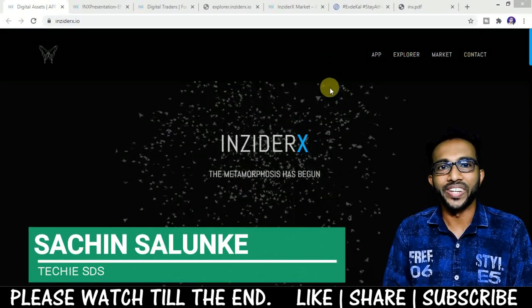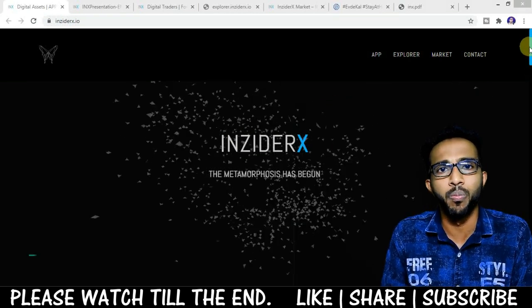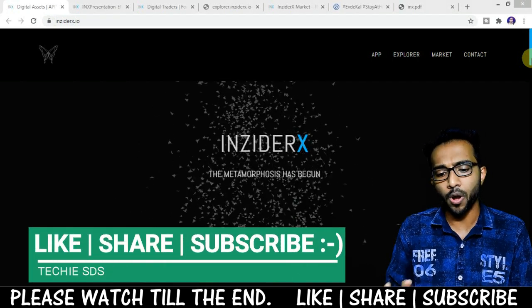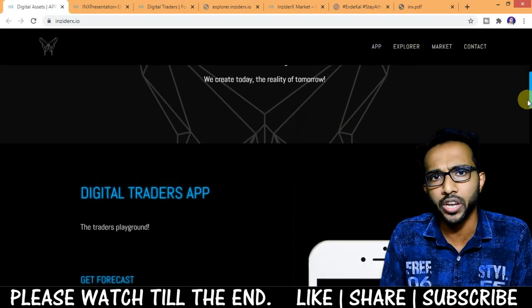Hi guys, welcome back. Today in this video we're going to discuss InsiderX — it's a very unique and new blockchain platform where you can access a list of crypto forecasts from qualified providers and receive a real-time email alert when a new forecast is posted.